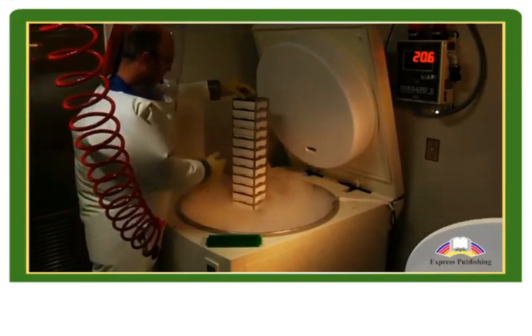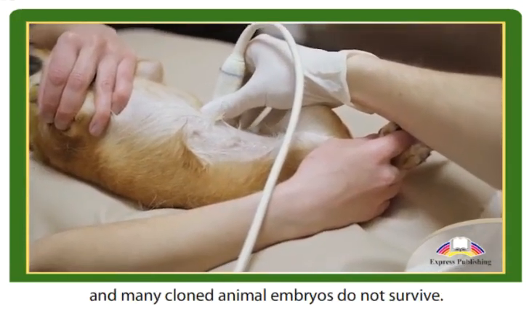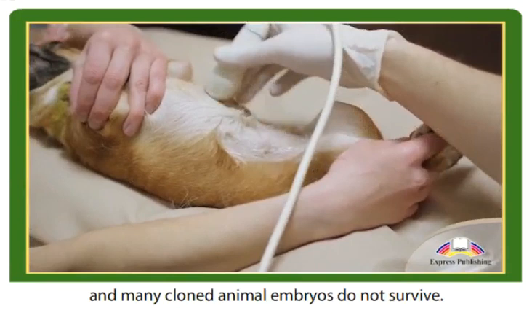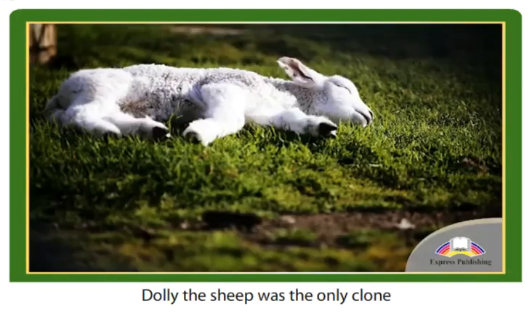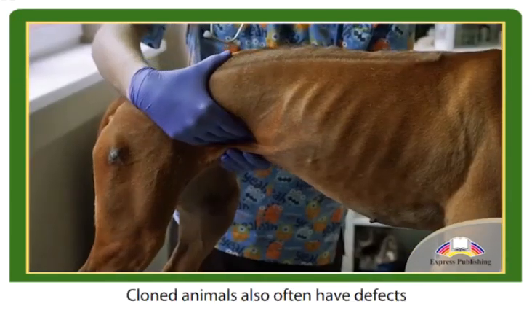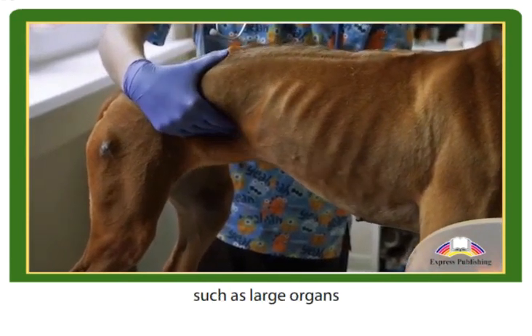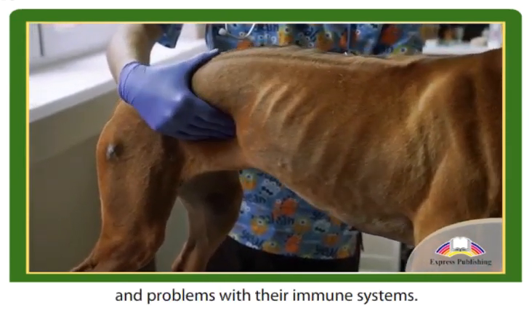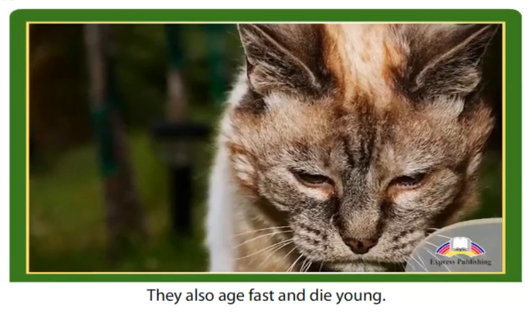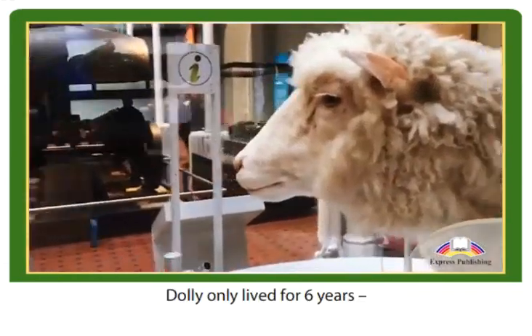Nevertheless, the cloning process is so expensive that none of these options are very practical at the moment. Cloning has not yet been perfected and many cloned animal embryos do not survive — Dolly the sheep was the only clone to be born after 276 attempts. Cloned animals also often have defects such as large organs and problems with their immune systems.